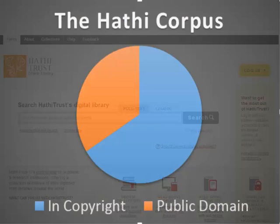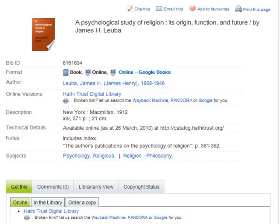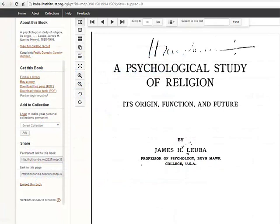Some of the titles in HathiTrust are in the public domain, while many are still in copyright. Even for non-members, HathiTrust allows libraries to add a Hathi URL to the local catalog record of public domain titles. This has become increasingly common and offers users the convenience of clicking directly through to full text.